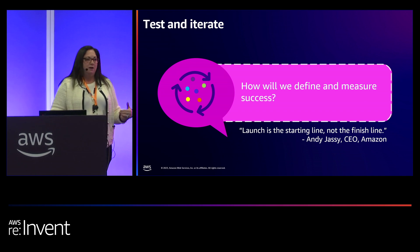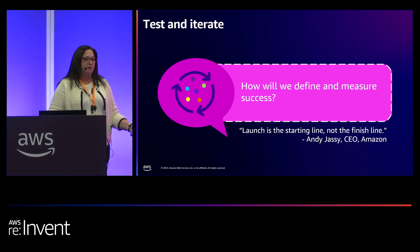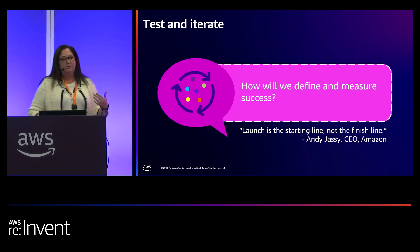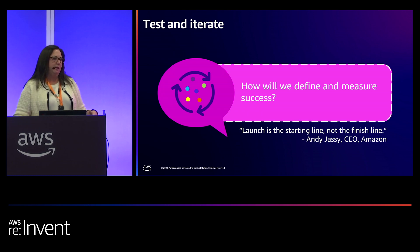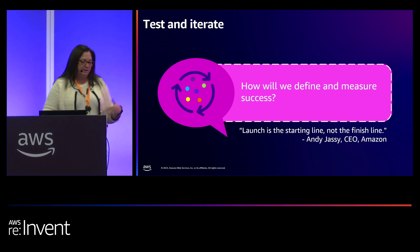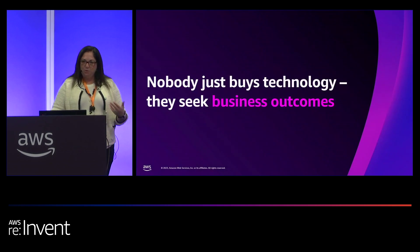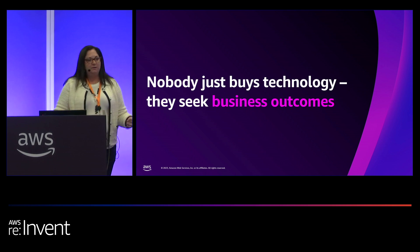In test and iterate, just as you would any other product, you can beta test, look at evaluation through quantitative and qualitative methods, have your UX design team make sure everything's functioning as you'd hoped. There are various ways you can test and iterate, but you want to make sure that your solution is having the intended consequence. And remember, nobody just buys technology — they are seeking to buy something that impacts their business outcomes.